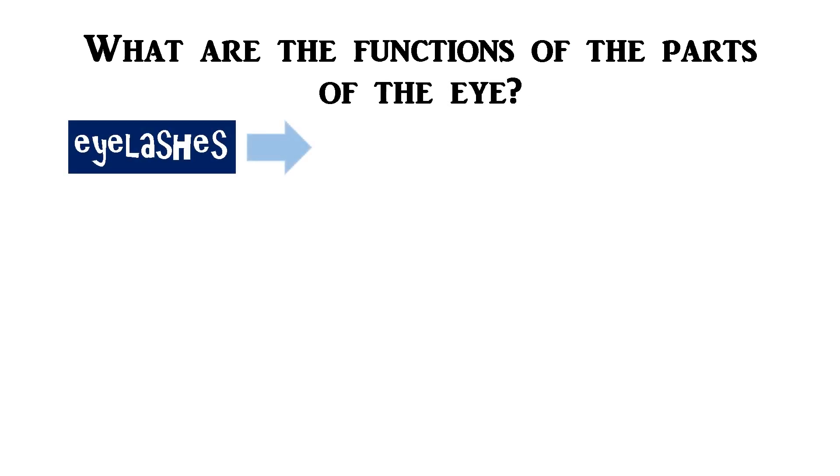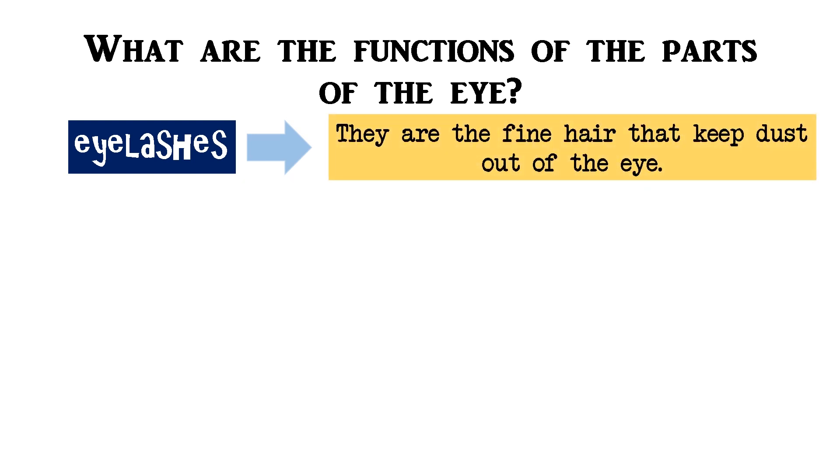And what are the functions of the parts of the eye? Eyelashes — they are the fine hair that keep dust out of the eye. Eyelid.